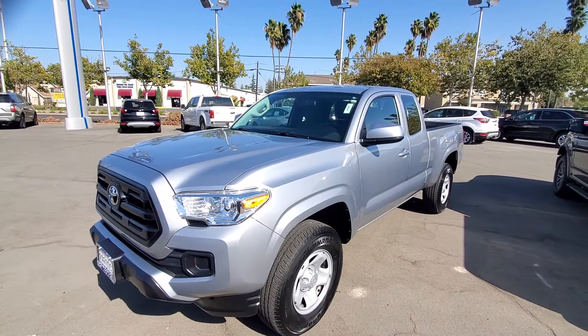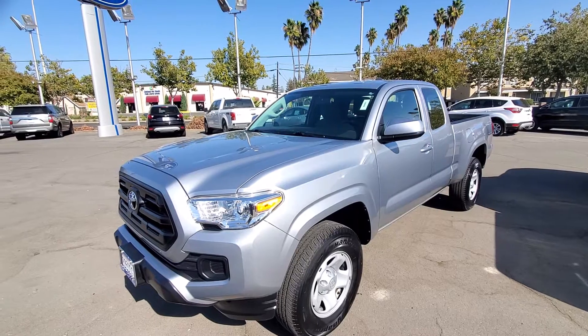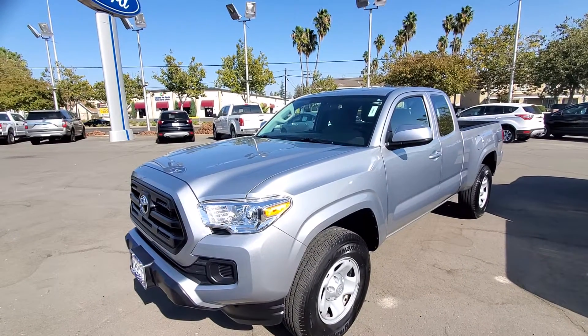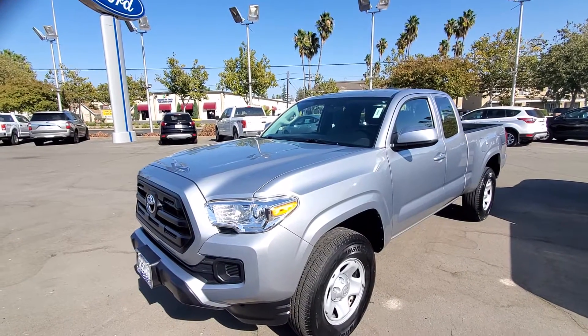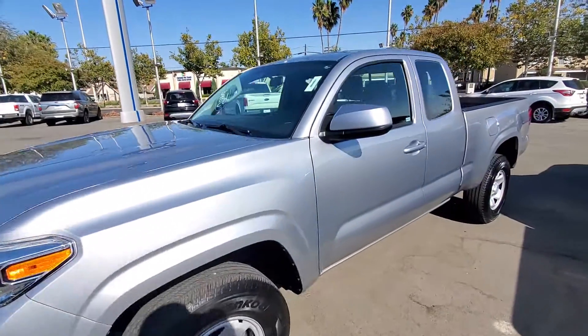Hello, my name is Charles Gumby Tanner, one of the managers here at Harold Ford. And what we're looking at right now is basically a one-of-a-kind that I haven't seen in a while. This happens to be a 2017 Toyota Tacoma Access Cab.